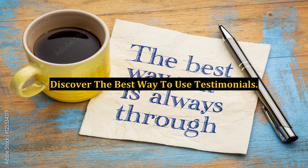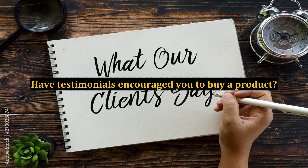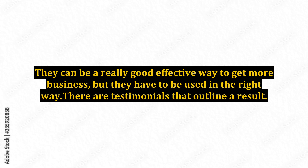Discover the best way to use testimonials. Have testimonials encouraged you to buy a product? They can be a really good, effective way to get more business, but they have to be used in the right way.